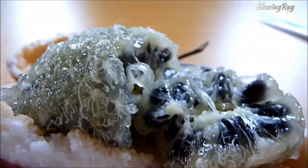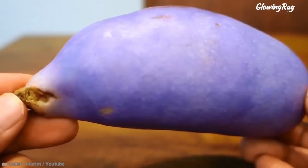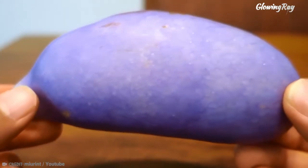It can also be eaten raw or used in salads. The fruit is a good source of vitamins and minerals, including vitamin C, vitamin A, and potassium.